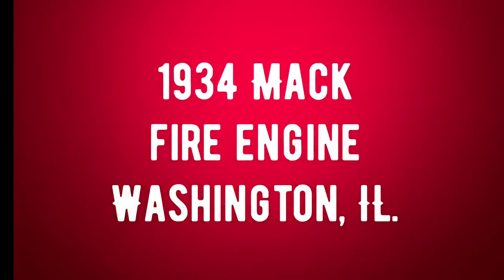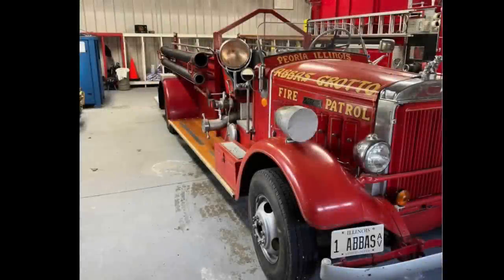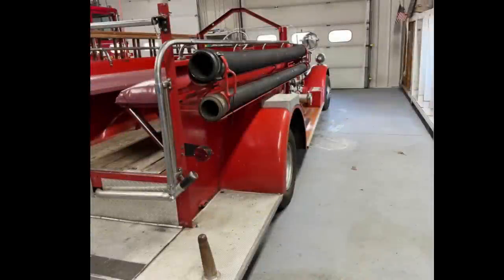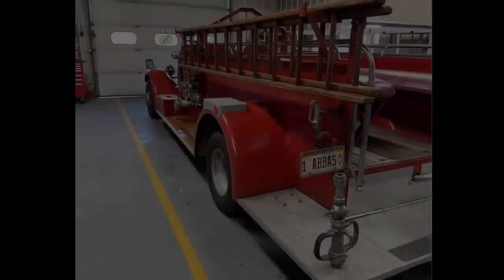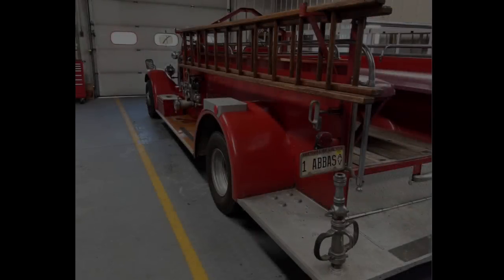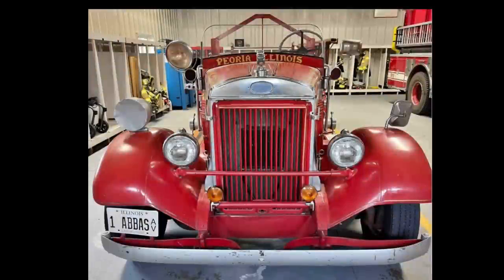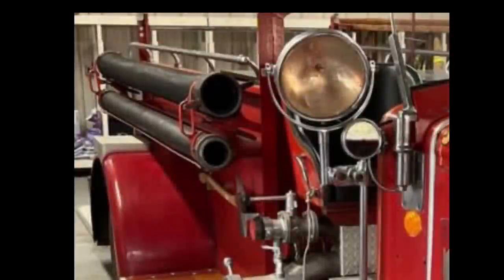Number six is a 1934 Mack Fire Engine listed in Washington, Illinois for $21,000. Mileage is unlisted, manual transmission, exterior is red, interior is black, and it has a clean title. This rare 1934 Mack Fire Engine runs and drives as it should and has been the center of attention in many parades. Everything about this truck is solid and has been garaged nearly all of its existence. Older amateur restoration but still looks amazing. Comes with an additional motor. $21,000 or best offer — and I think that's pretty cheap for a fire truck from 1934. Would make a cool rod as well.